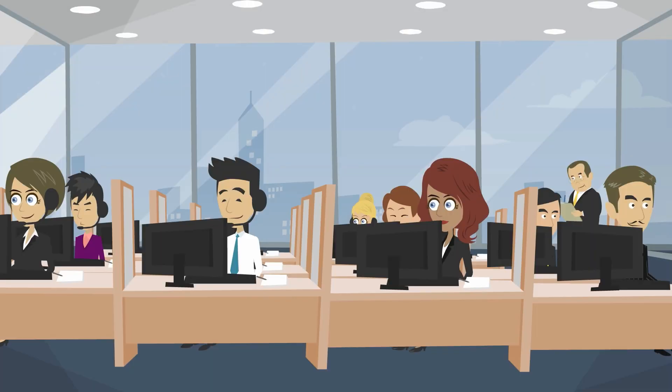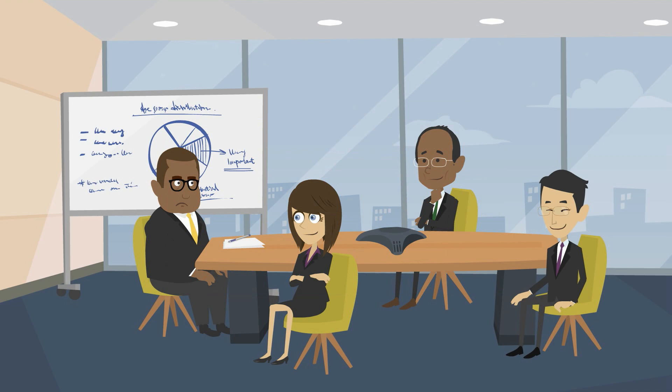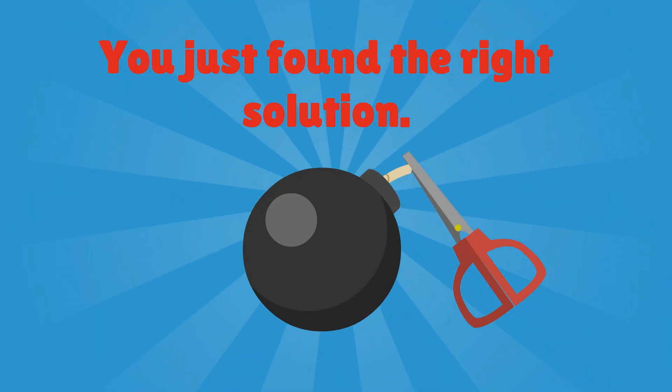If you are one of those entrepreneurs, marketers, or business heads looking for data to support your business, fear not — you just got lucky.